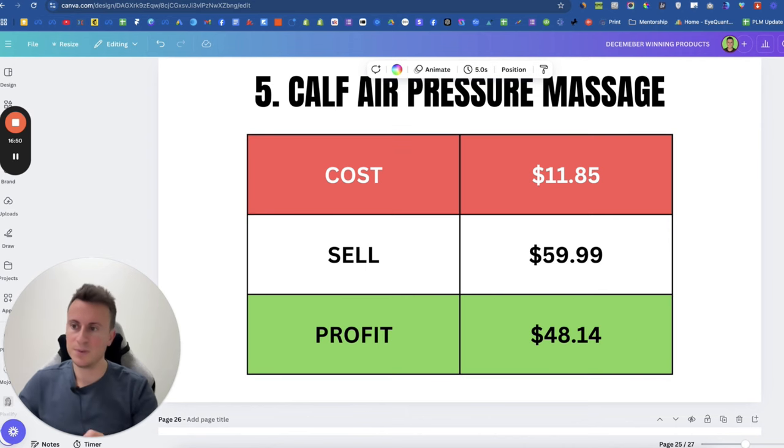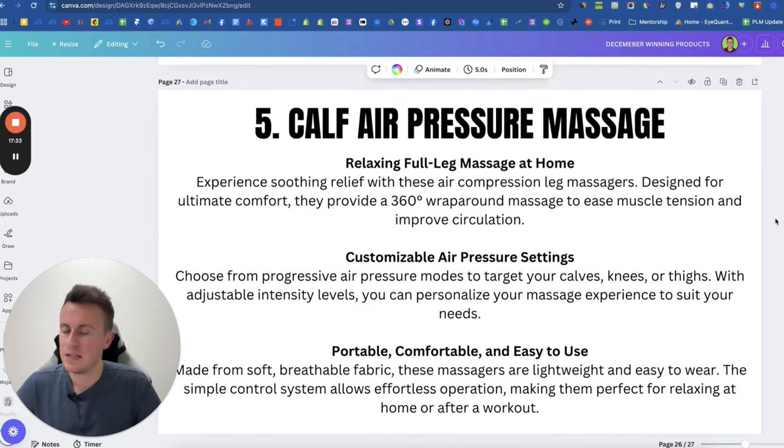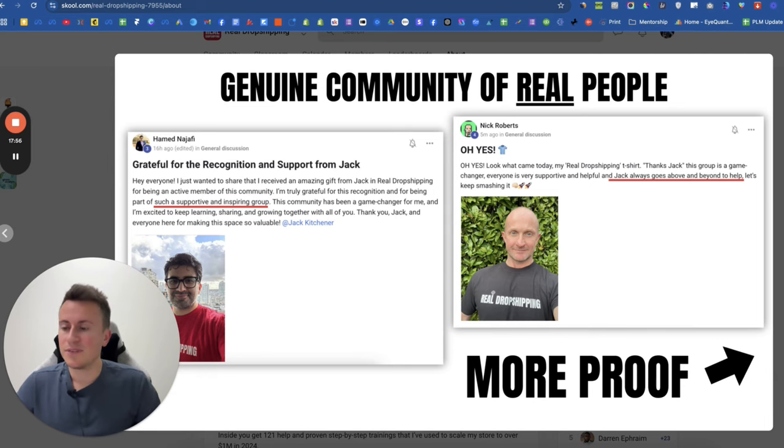The cost is $11.85. I'd recommend selling at $60, leaving a very healthy profit margin of just under $50. The reason I'm saying $60 is it comes back to the problem you're solving — if somebody struggles to walk by the end of the day because of pain, and this product can help, then $60 is nothing. My recommended target market is females 55 plus, as it tends to be an older generation that struggles with arthritis, leg pain, and varicose veins. Product description: relaxing full leg massage at home, customizable air pressure settings, portable, comfortable, and easy to use. You could also use a marketing angle around portability — taking it to family's house at Christmas so you still get relief throughout the day.